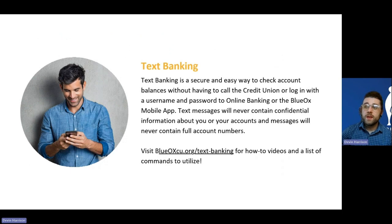Next, we have text banking — a secure and easy way to check account balances even quicker than logging into online or mobile banking. The text banking service uses an automated response system: you send a simple text message prompt to a designated number and within seconds receive your account balances in near real time. Importantly, the text messages you receive will not contain your full account number, so if you ever lose your phone, your account number won't be sitting in your inbox. For setup instructions and a list of commands, visit blueoxcu.org/text-banking, which includes how-to videos.